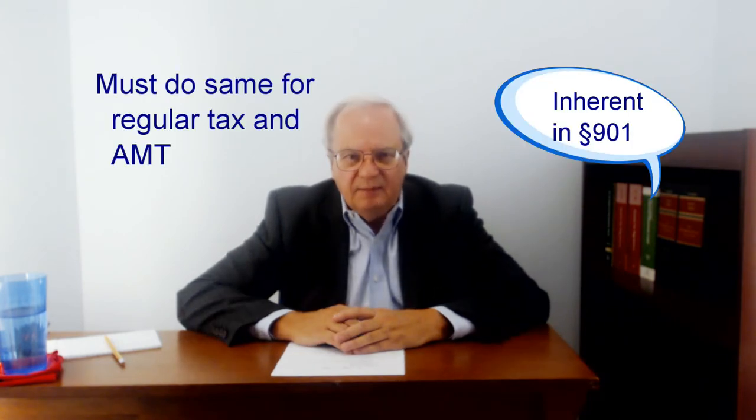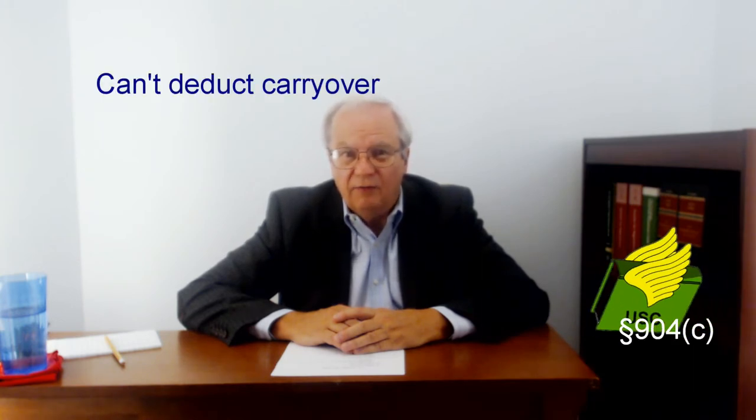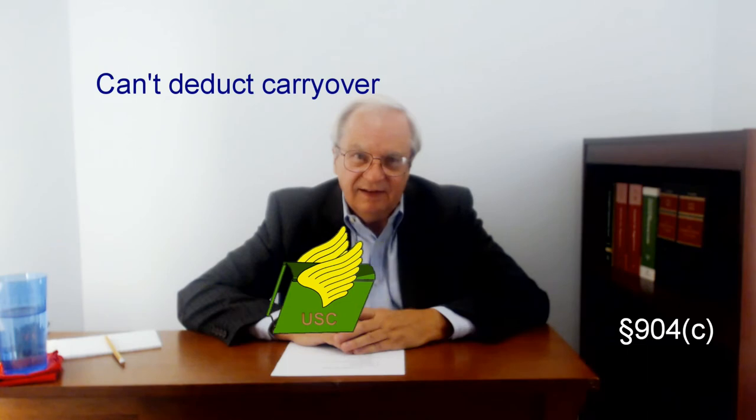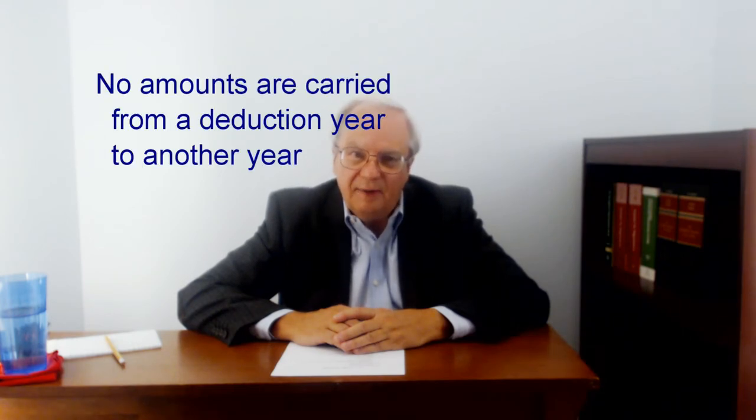The choice has to be the same for regular tax and AMT. There are two small catches with deductions if there are foreign tax credit carryovers to the year in which you claim deductions. First, the carryovers can't be deducted in that carryover year — they can only be claimed as a credit. Second, the carryovers must be adjusted as if the taxpayer had chosen to take the credit. No credit is carried from a deduction year to any other year.